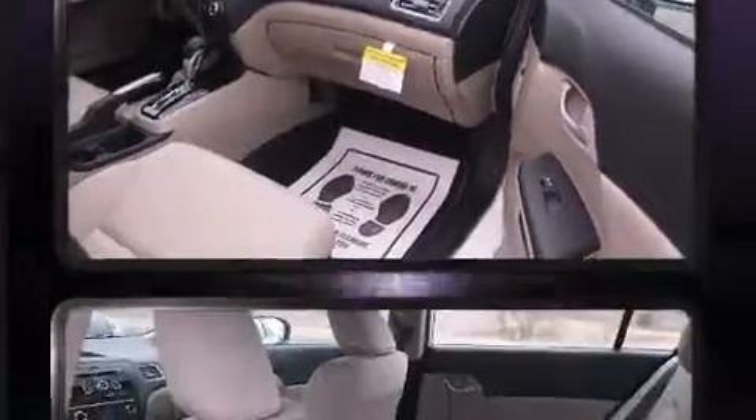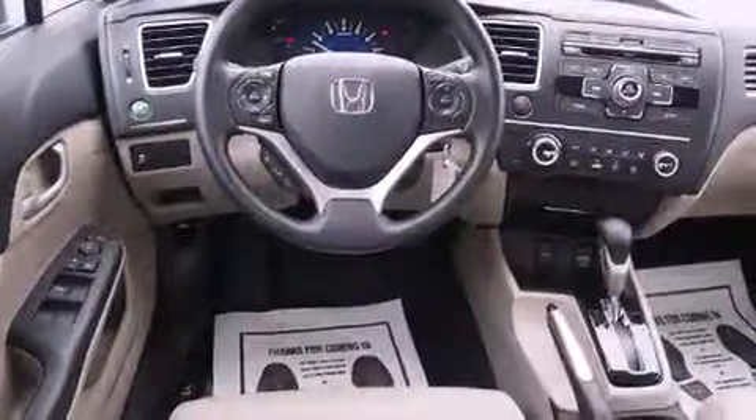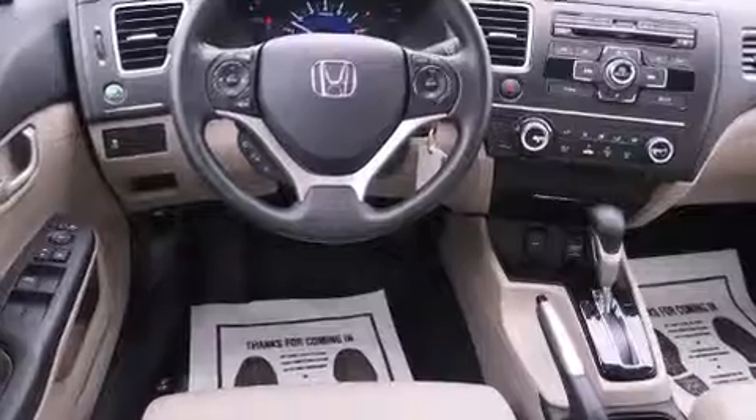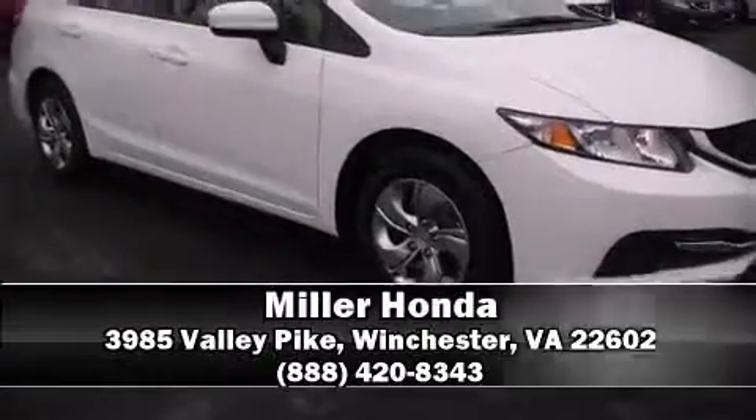Honda ensures the safety and security of its passengers with equipment such as head curtain airbags, front side-impact airbags, traction control, a security system, and ABS brakes. Brake assist technology provides extra pressure when applying the brakes.